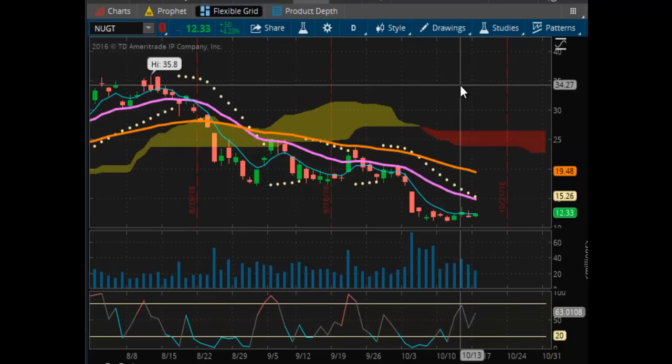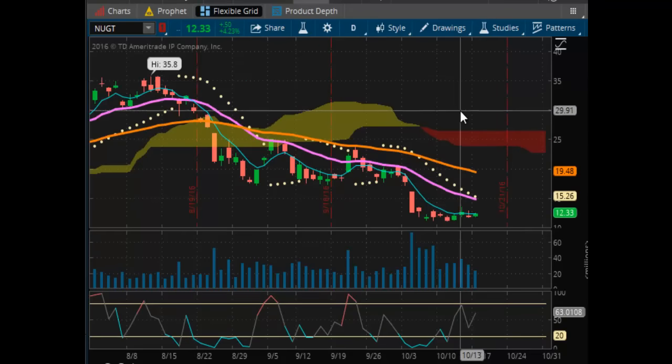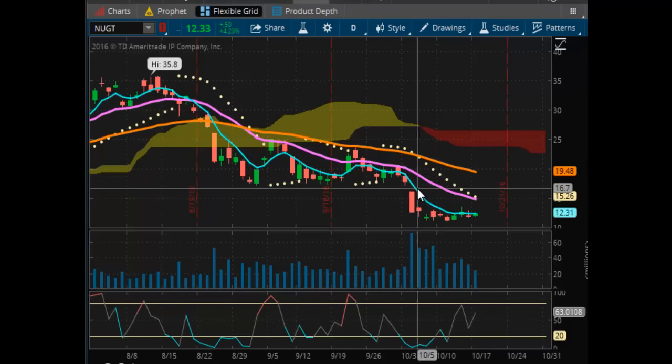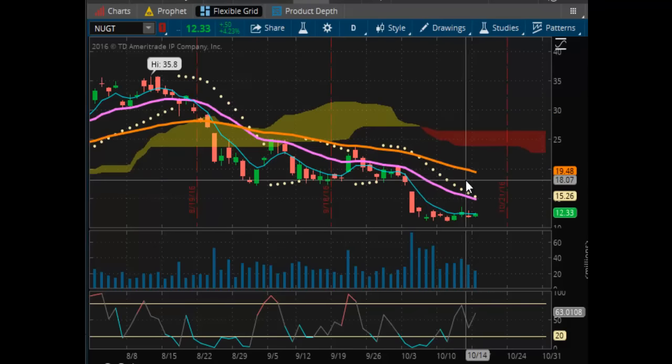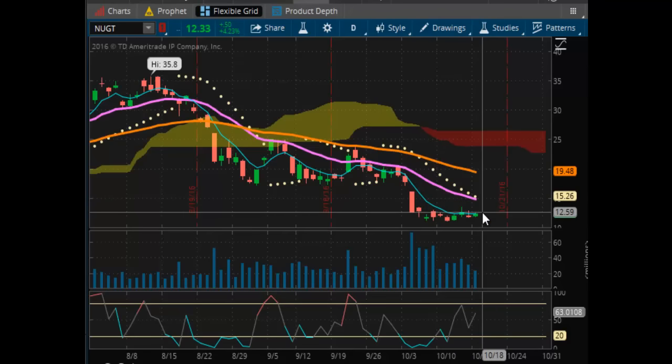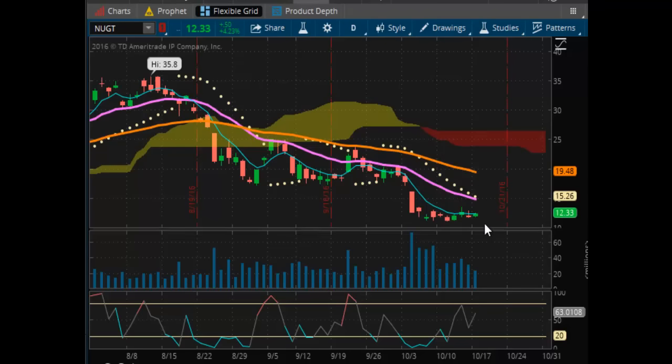Looking at NUGT — as you can see here on the daily chart, it is in a negative downtrend on the daily chart and it's in a negative pulse wave. It's just waffling along here. The idea would be if it can break back above $15.26, that would be great. If not, then we're looking at this being sort of a glass floor that will be broken down through.